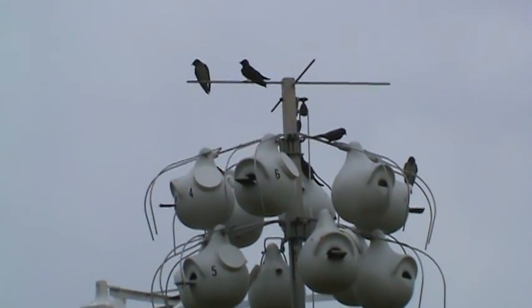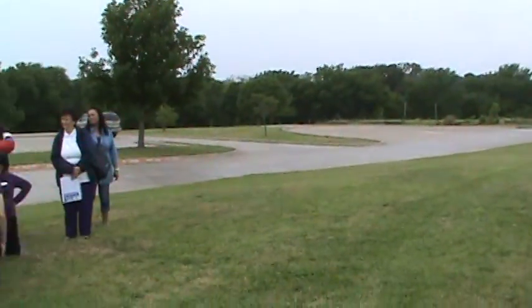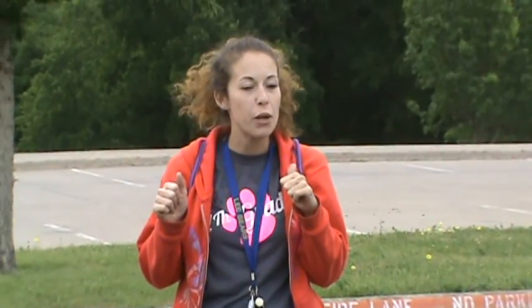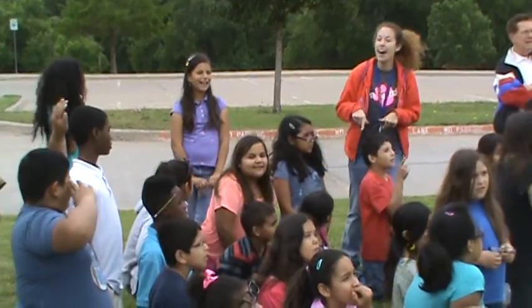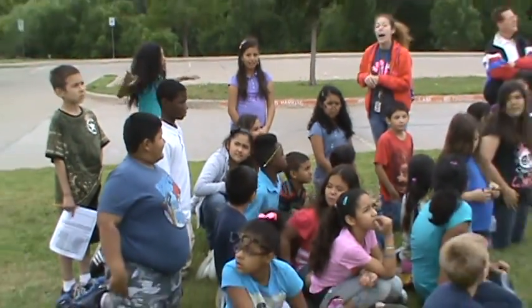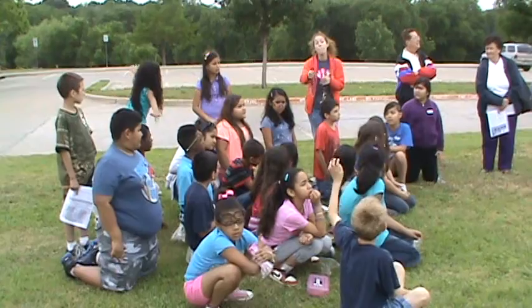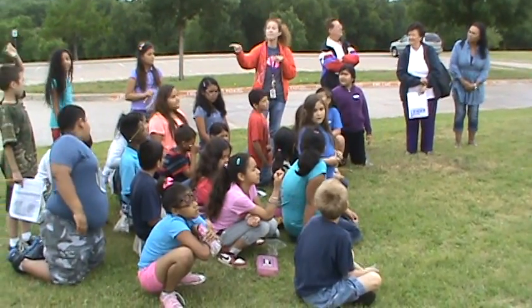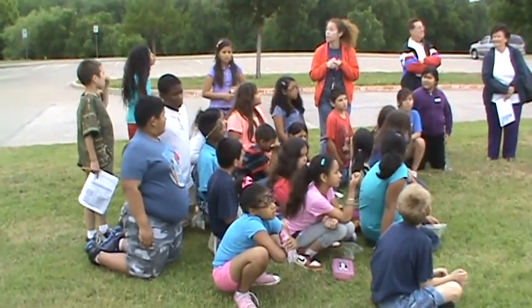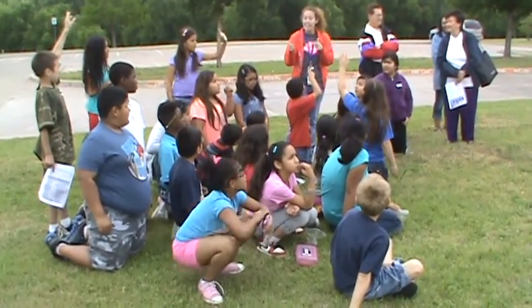Are there any other animals that we've learned about that make that same kind of journey — leaving and coming back to where they were born? A butterfly? Monarch butterflies — excellent, that's a good one. I was thinking of one that swims. It is a fish, but a certain kind of fish that always goes back upstream to lay eggs in the same spot. Salmon! Very good.